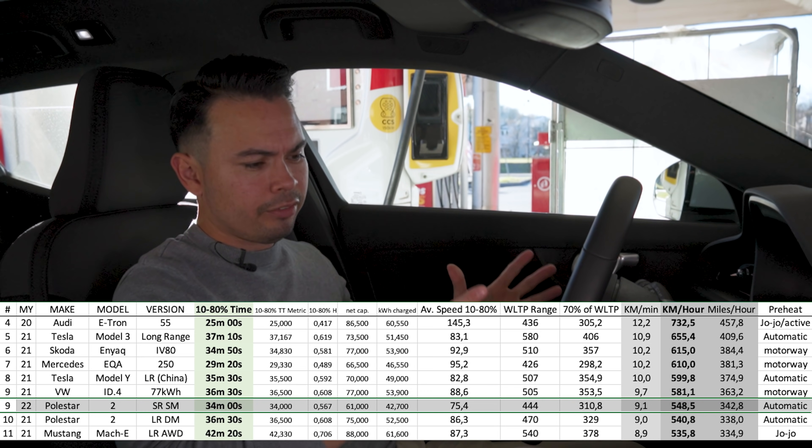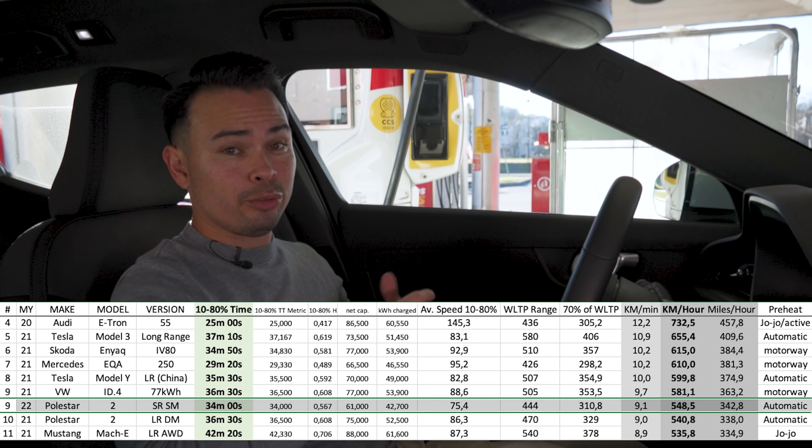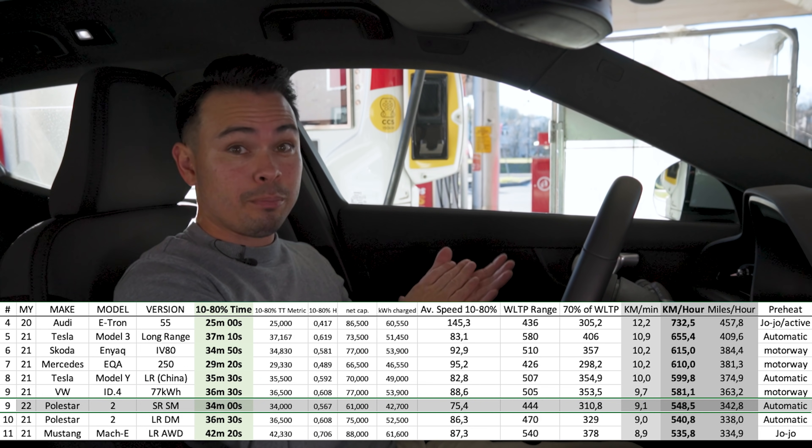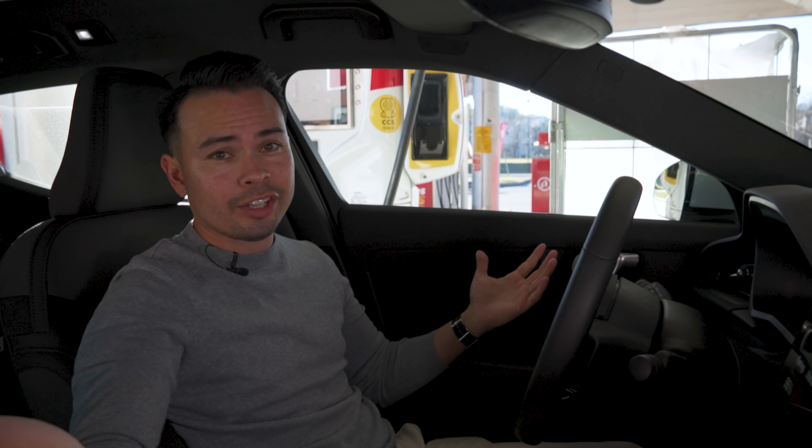With this charging speed today, I'm impressed that we actually charged about two and a half minutes quicker than the Polestar 2 Long Range Dual Motor from 10 to 80%. Let me know what you think in the comment section below. I hope you enjoyed today's video — if you did, please drop a thumbs up, and for more EV content as always, please subscribe. See you guys later, goodbye.